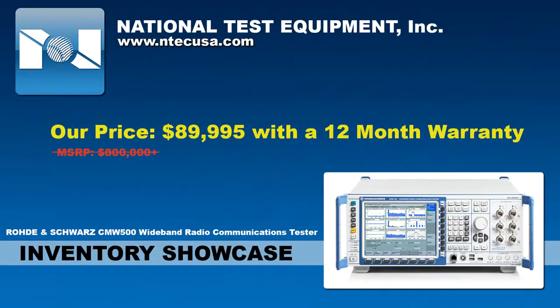New from the manufacturer, this unit with its configuration would cost in excess of $800,000.